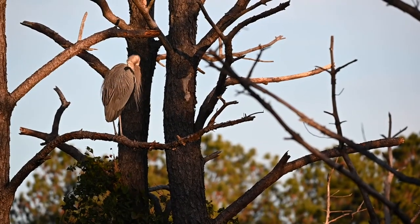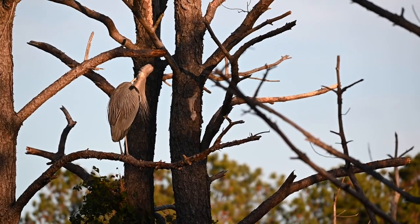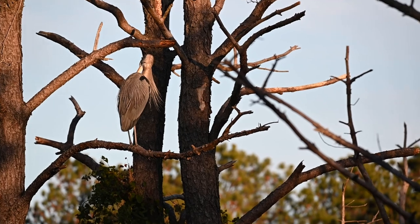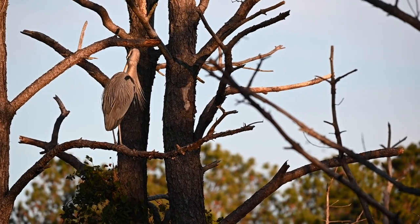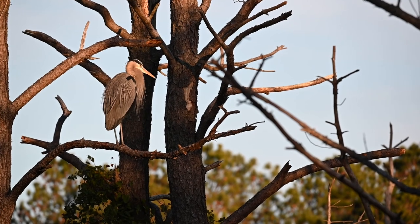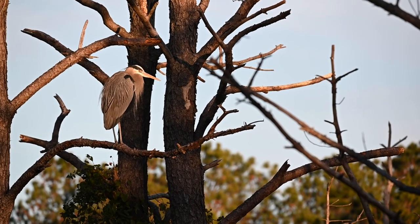The bird landed on a branch a little closer to where I was, and I got some great video of it preening. You can tell this is a breeding male because of that unique array of feathers on its back.